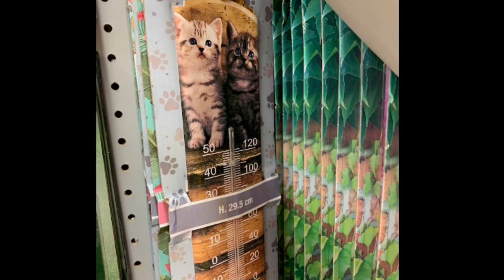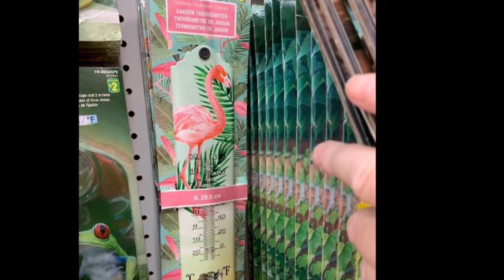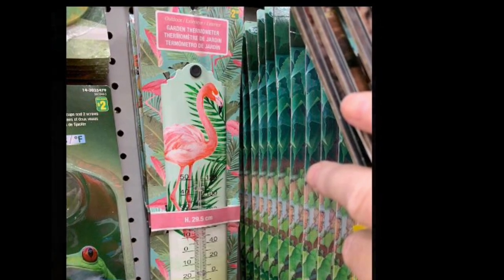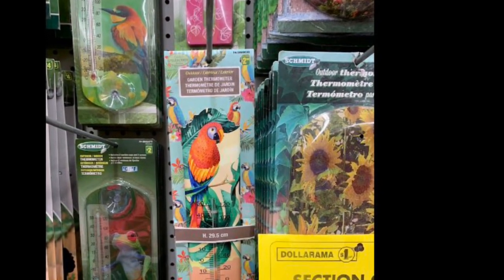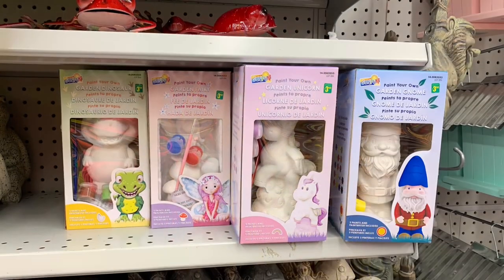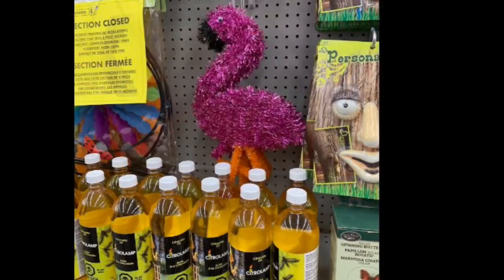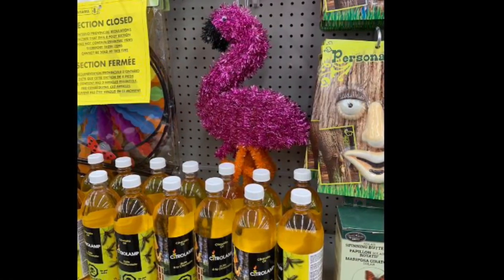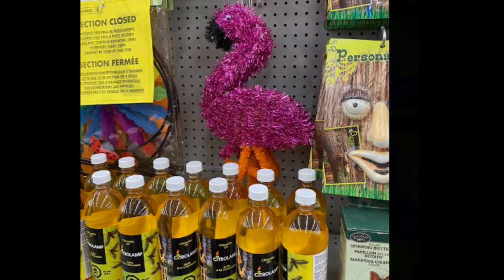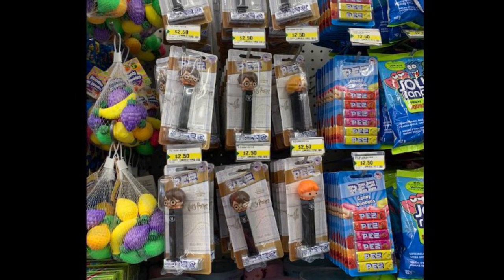They also had some nice thermometers in different prints — my favorite was the birds one. Another thing they had was paint-your-own characters including a gnome, a flamingo ready for summer, Harry Potter Pez, and bags of fruit.